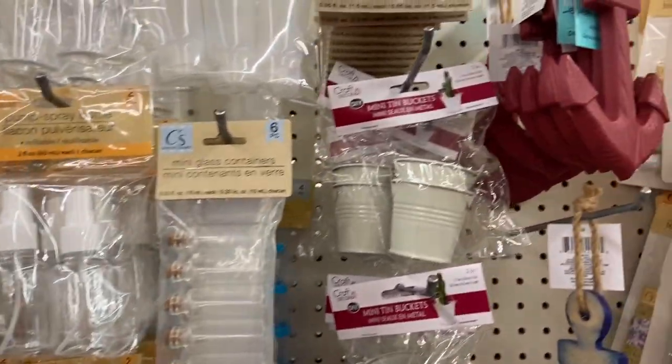Getting into the crafty aisle, they've got some organizer containers — not huge, just small ones for beads and stuff like that. They also have these cute little white buckets. I don't always know what I'd use them for, but they've jumped into my basket before at Dollar Tree. My mom always asks what I'm going to use them for and I say I'll know when I need them.